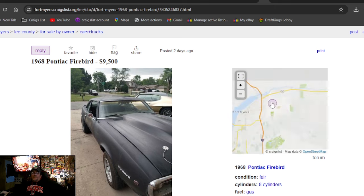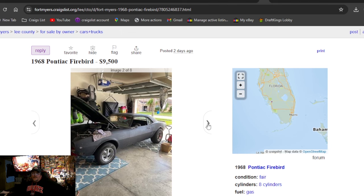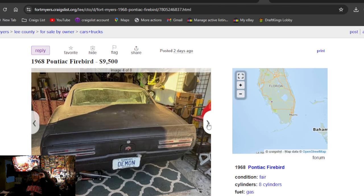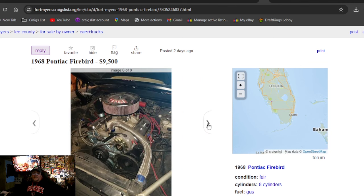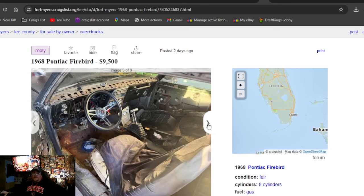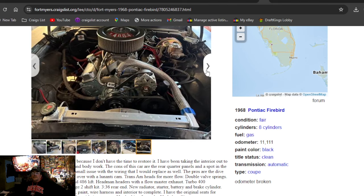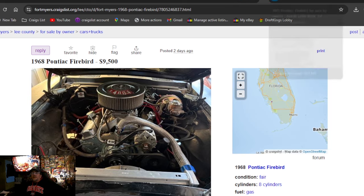1968 Pontiac Firebird, $9,500, listed two days ago in Florida. Pretty nice-looking car — got some Kragers, but rotted out quarter lips. Nice spoiler on the back. Interior's all gutted out. 400 four-barrel engine with a 430 over, cam, Hedman headers, Flowmaster exhaust, Turbo 400 with a Stage 2 shift kit, 3.33 rear end. Do not have time to restore it. It's a cool car, but is it worth $9,500? Not to me.